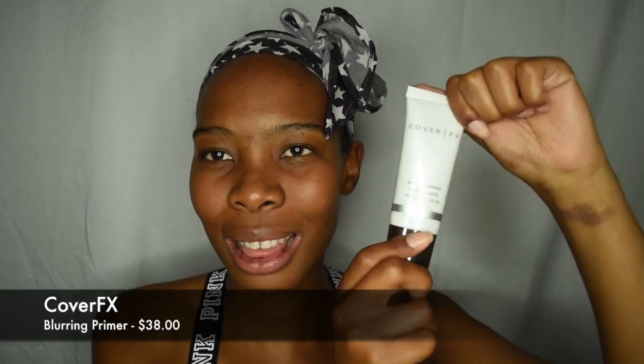I also got one of my favorite brands — Coverfix. I love Coverfix. This is a blurring primer from them that I also received in my BoxyCharm box. This little thing retails for $38.